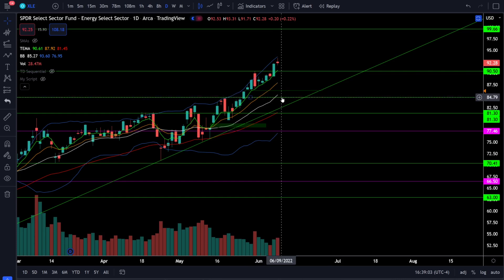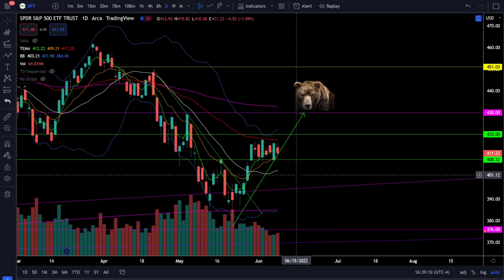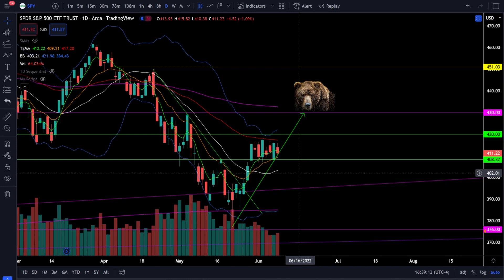Jumping back to the S&P 500, we're still in this consolidation phase and are likely not going to see a breakout until we get the CPI data report on Friday. Be prepared to trade in either direction — breakdown below 408 or breakout above 420. This is a very long consolidation so the breakout will be a very large move. Be patient, be disciplined, and make sure you're always using proper risk management.